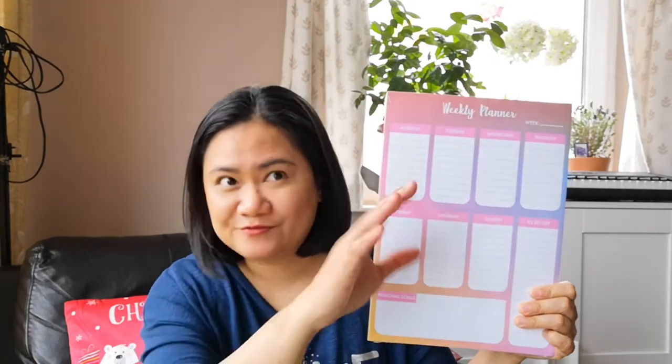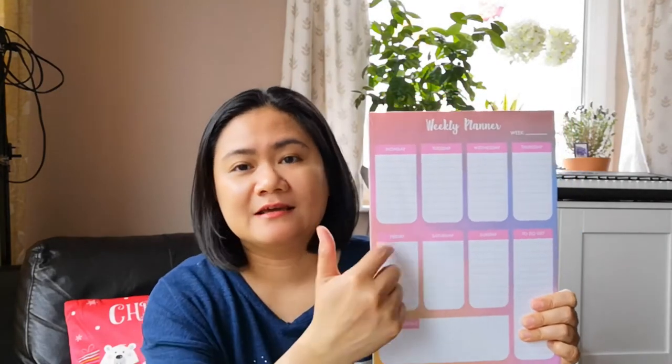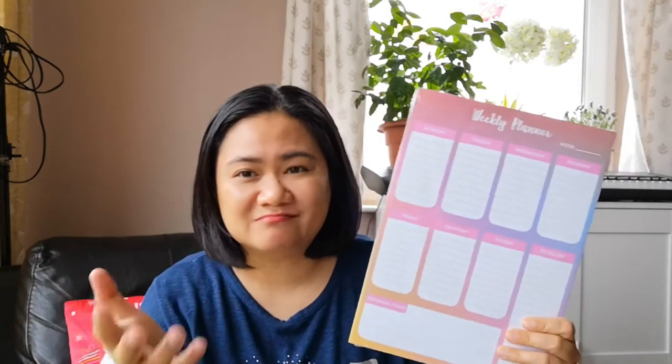This one I decided to grab because it's easy to plan your day, especially when you have children with different schedules and things to do during the week. It's good to have these. And I like this because you can just write the date yourself rather than getting planners that are already set for a certain year. This one you can just use as you need it and write your own dates.